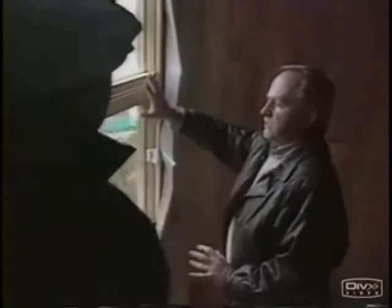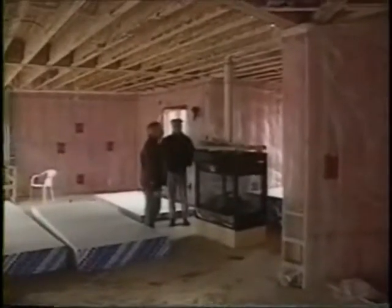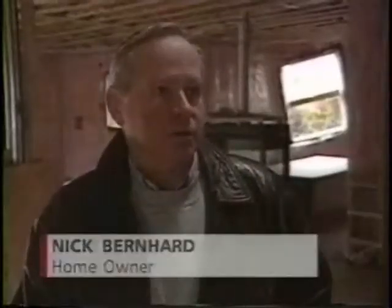Real estate broker Nick Bernhard commissioned the $600,000, 3,000 square foot buildings. One he will use as his dream home; the other he plans to sell or rent. What he likes about this particular house: there are no square walls, no square rooms — everything is on a curve.